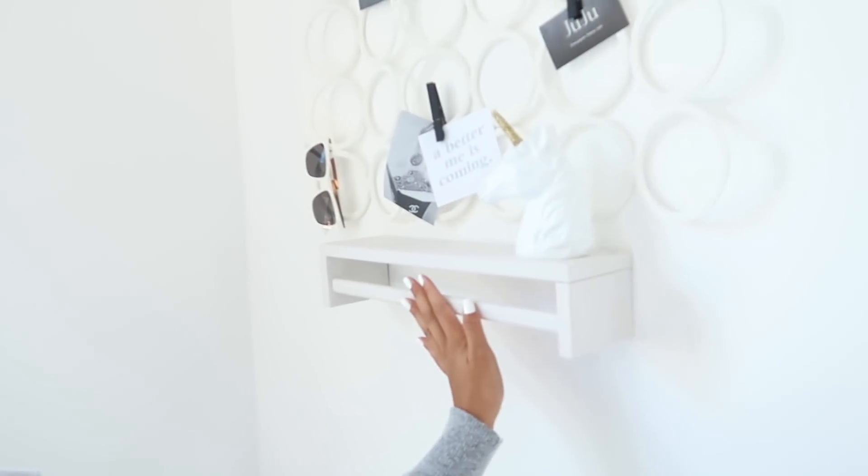Alright guys, my dad has come to save my life and he put up the shelf! Whoop whoop, right dad? That's right, it's all good, it's all good.